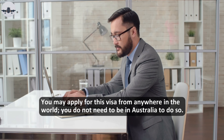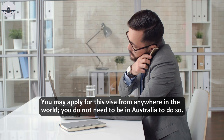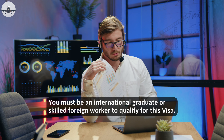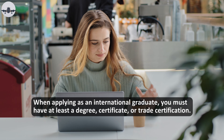Most persons who are interested in applying for Australian PR must have this visa. You may apply for this visa from anywhere in the world — you do not need to be in Australia to do so. You must be an international graduate or skilled foreign worker to qualify for this visa.